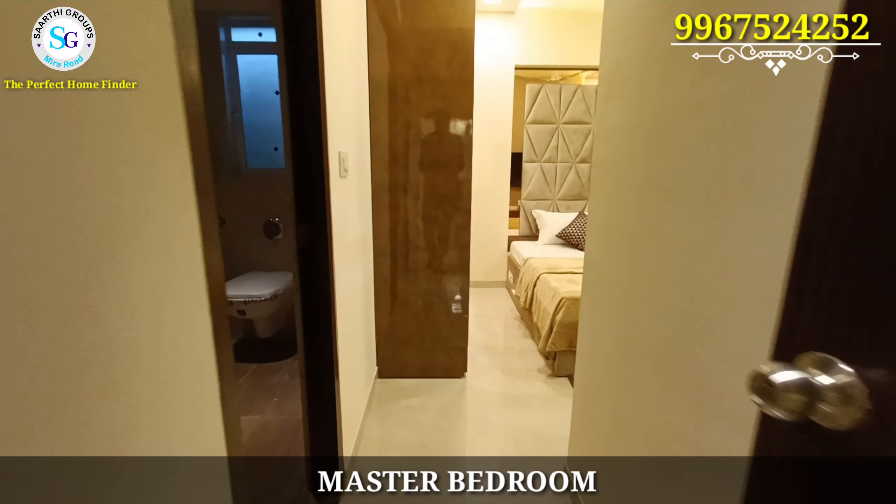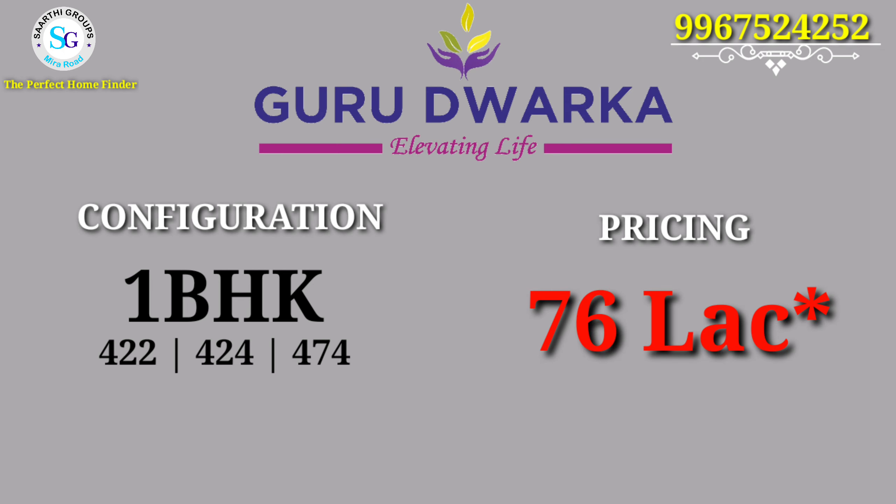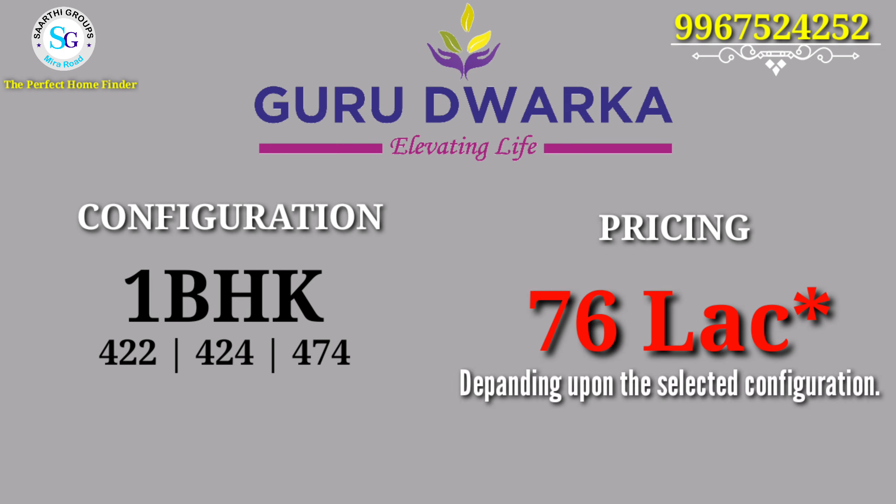So friends, that was your 1 BHK flat. Let's talk about pricing. The carpet area has different options available: 422, 424, and 474 sq ft – these are the three carpet area options in 1 BHK. The price starts from 76 lakh, depending upon the selected configuration and selected floor.